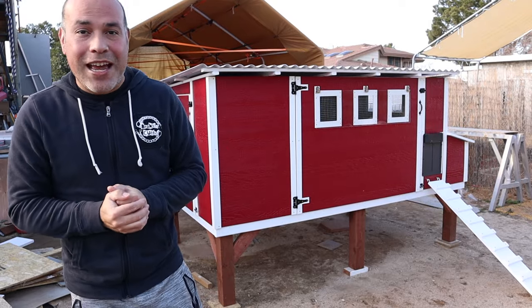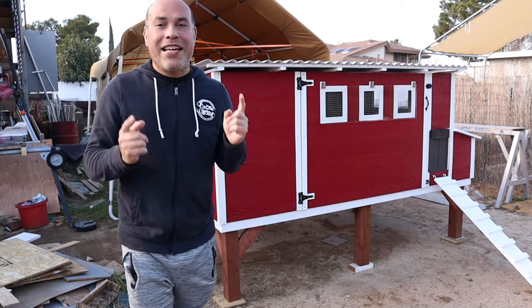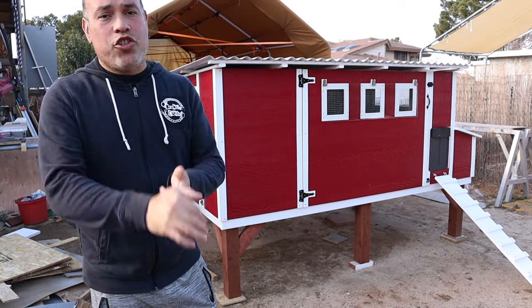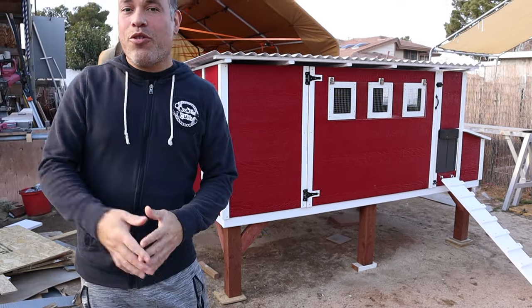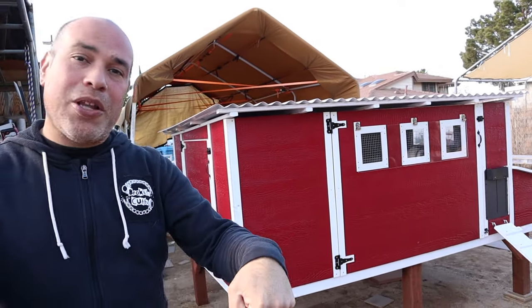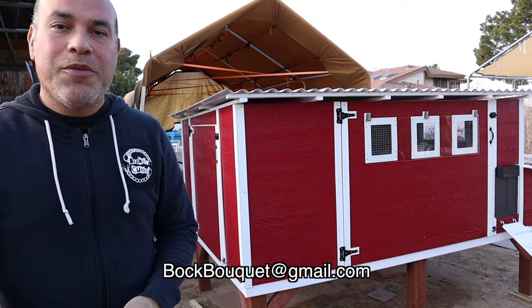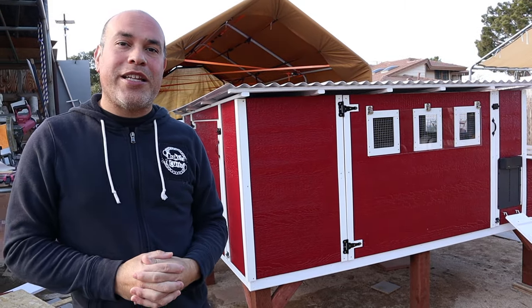If you live somewhere besides Southern California where we're at in Quartzell, keep in mind that I can deliver — maybe you just cover the cost of gas and the truck rental. So if you want a chicken coop built by me and you live a little farther out, hit me up in the comments below or send us an email at bokbouquet@gmail.com. We're going to go pick up the truck from Home Depot right now so we can deliver tomorrow.